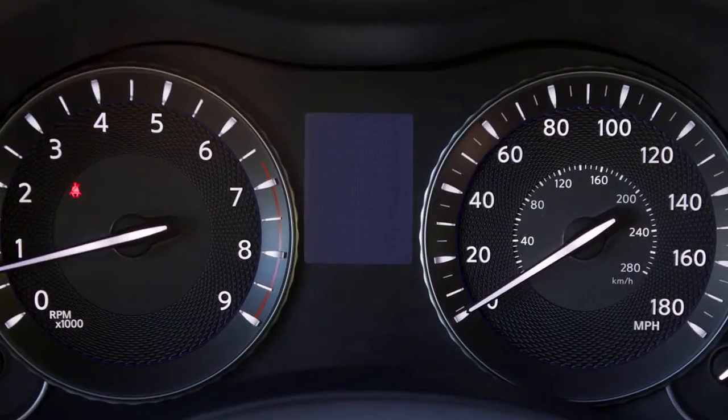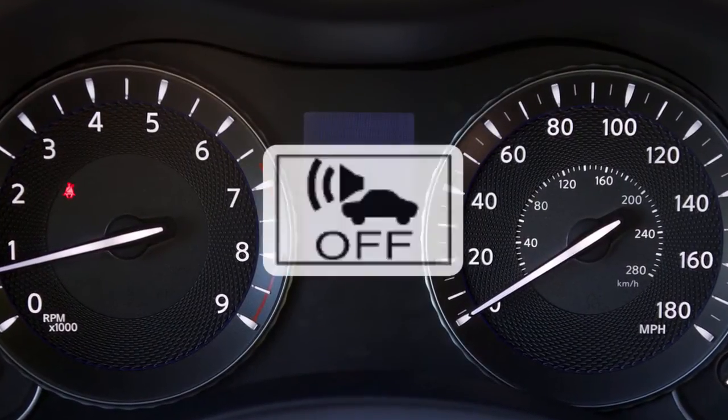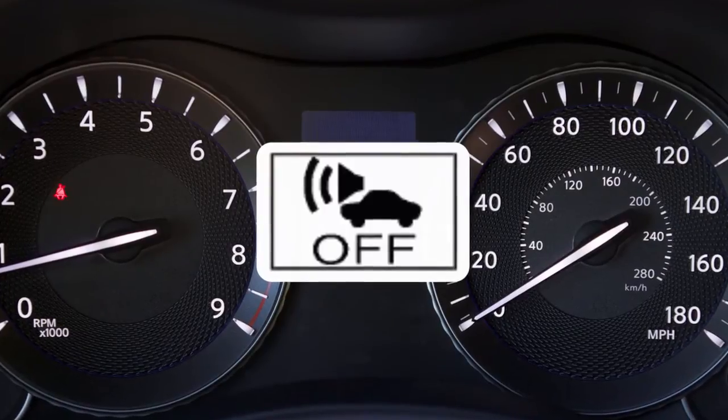If there is a malfunction in the VSP system, the VSP off indicator light in the meter illuminates.